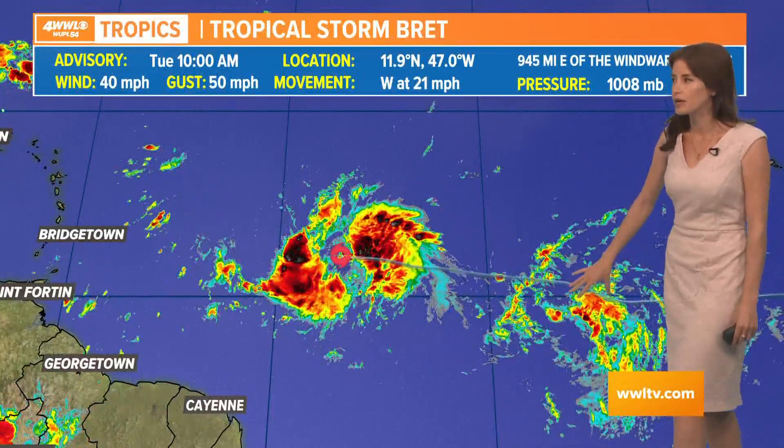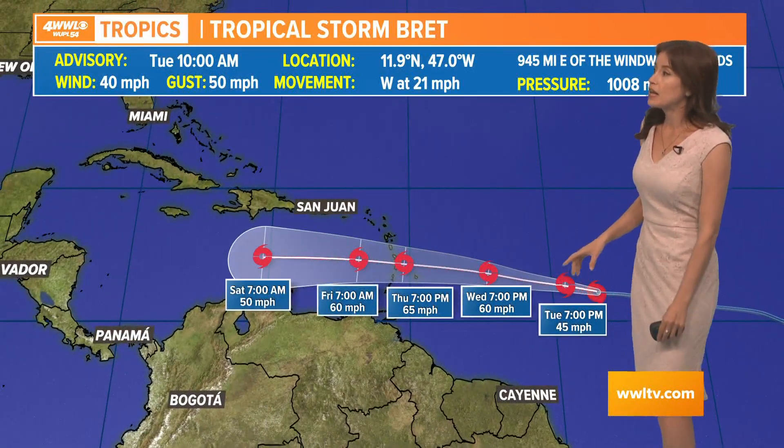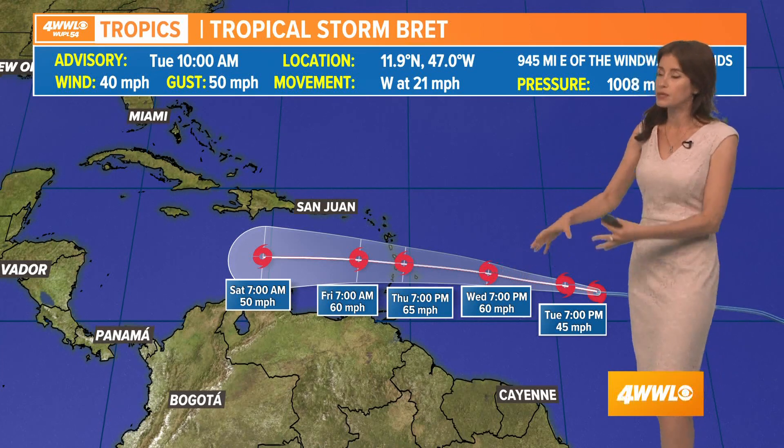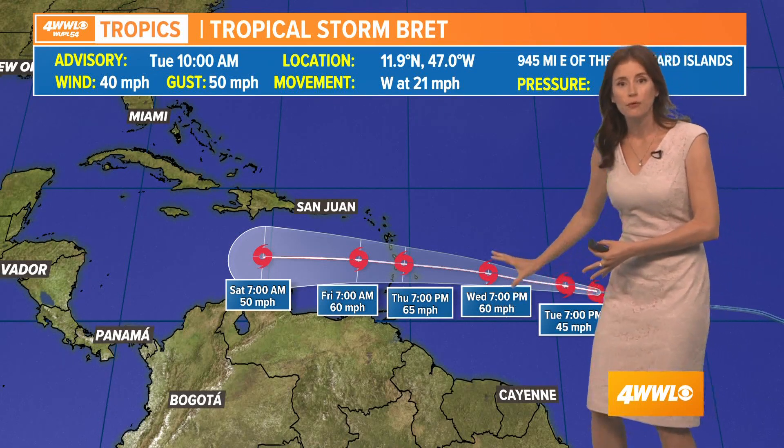Invest 93 is the next wave following behind, which I'll talk about in a second. But first, the latest on Tropical Storm Brett — it looks like it may not reach hurricane status. That would be a change from the previous National Hurricane Center forecast, partly because it's moving so fast.